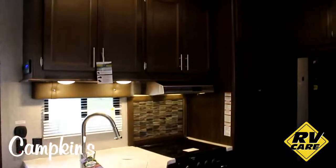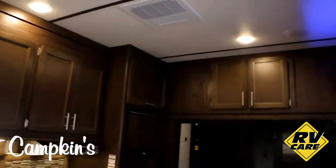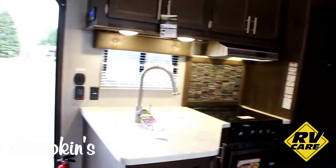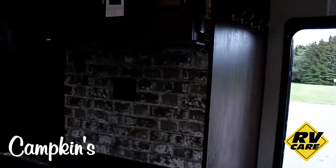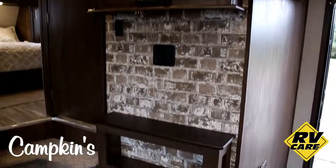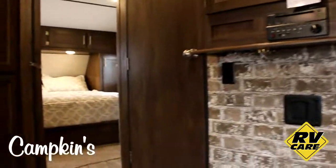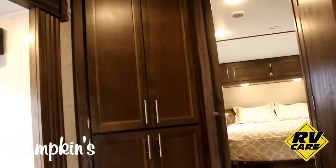Underneath there's lots and lots of cabinet space — look at all those cabinets for food storage. You've got an eight-and-a-half cubic foot fridge over here, a spot for the TV with a nice fireplace to keep you warm underneath, with storage above.